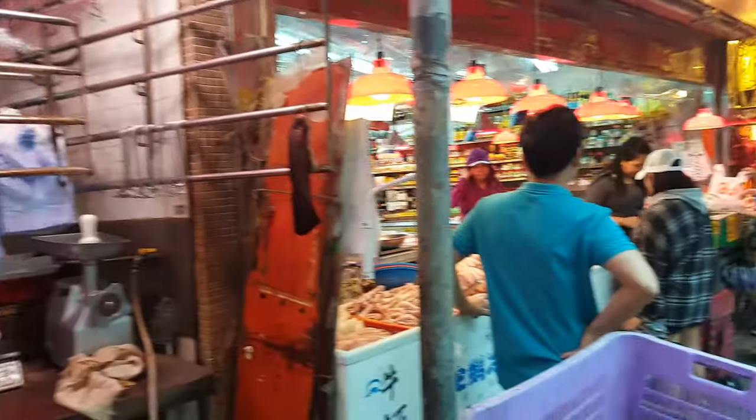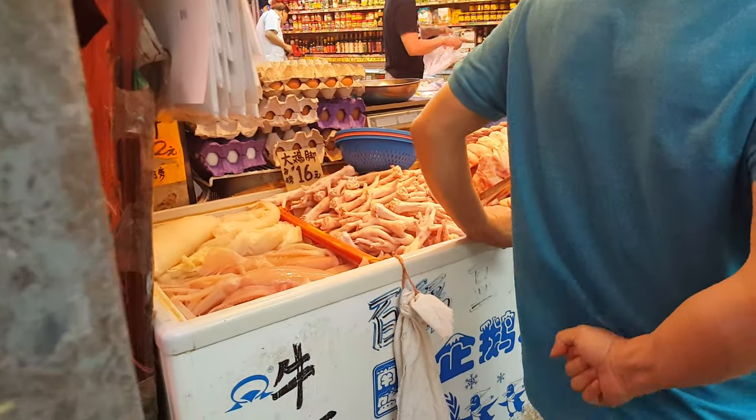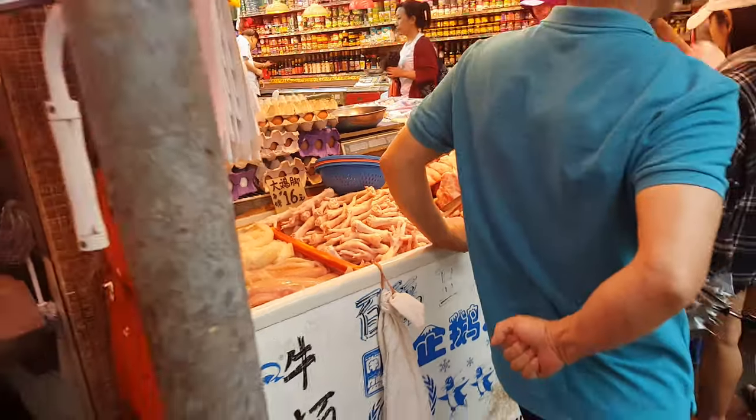Anyway, there you have it — the end of the hook. There's some chicken. There's some chicken feet.